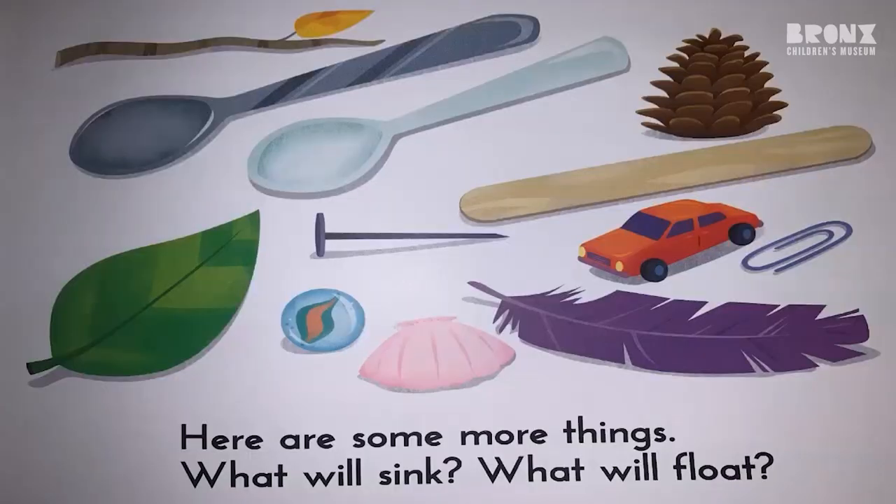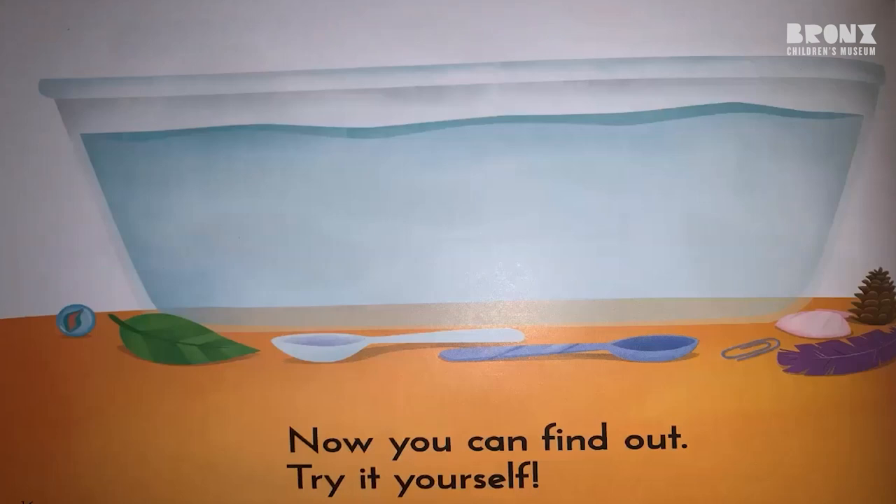Here are some more things. What will sink? What will float? Now you can find out. Try it yourself.